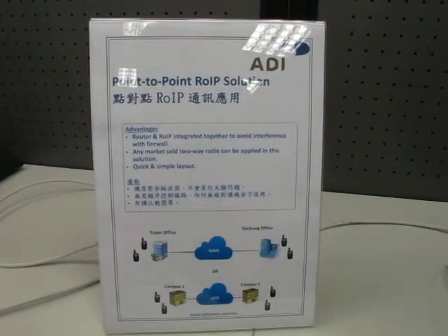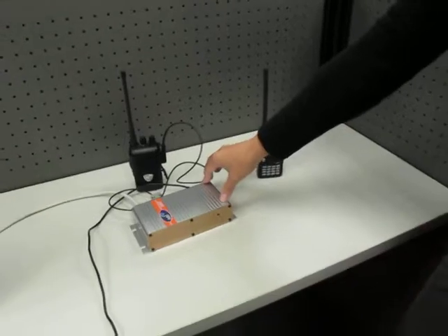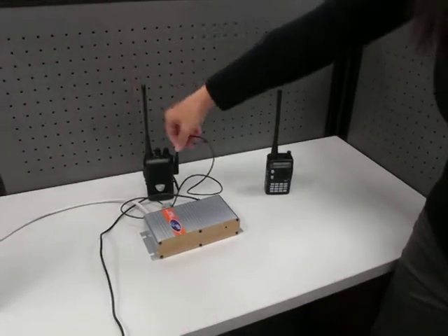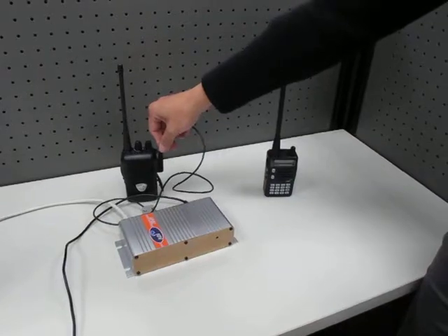First of all, you can see this RIP box with the cable connected to the radio. It can apply to any kind of radio — just simply switch different connectors.